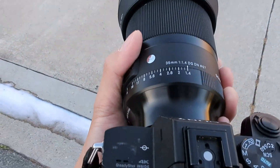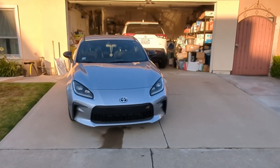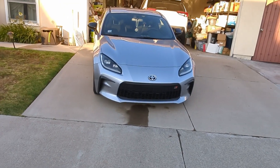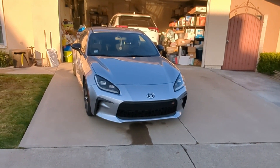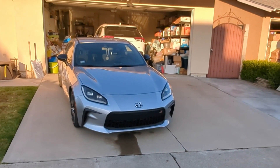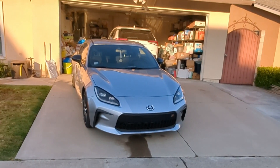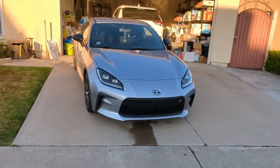The f1.4 is going to help with low light a lot, because I don't have a full-frame f1.4 — I have an f1.4 APS-C from my old a6000, but the full frame is going to be a lot better. I can't wait to shoot some materials at night and see how it goes. I think that's going to be the ultimate test for this lens.